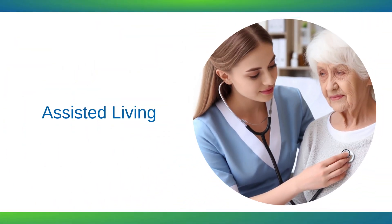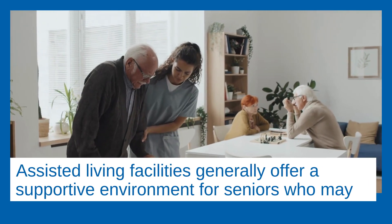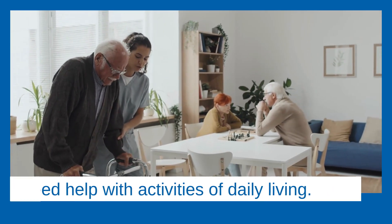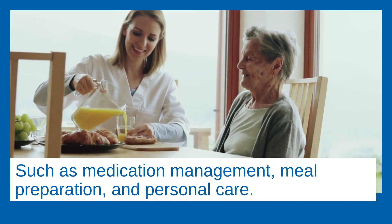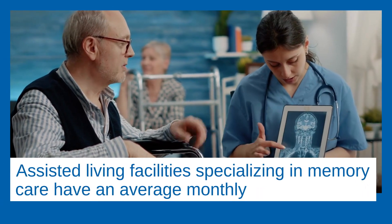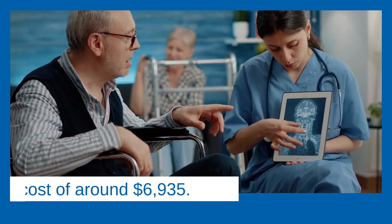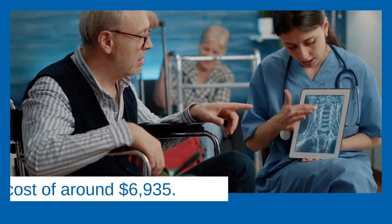Assisted living. Assisted living facilities generally offer a supportive environment for seniors who may need help with activities of daily living, such as medication management, meal preparation, and personal care. Assisted living facilities specializing in memory care have an average monthly cost of around $6,935.